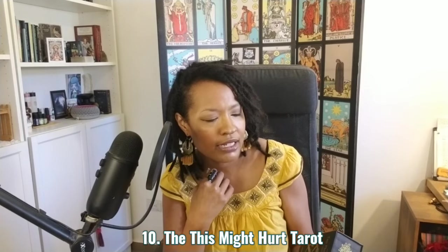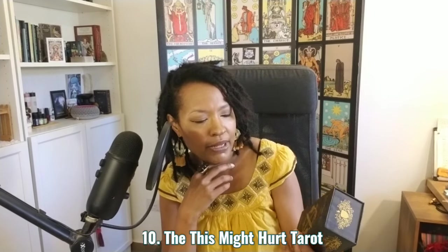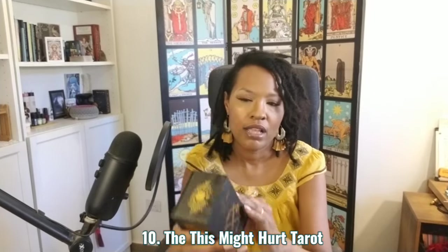Number 10 is the This Might Hurt Tarot deck by Isabella Rotman. This is the first edition and I have a little guidebook. The deck is actually on my reading table because a dear subscriber had mentioned they just got the mass market edition. I really loved my readings when I first got acquainted with the This Might Hurt Tarot and so I started using it a lot in client readings and readings for myself.